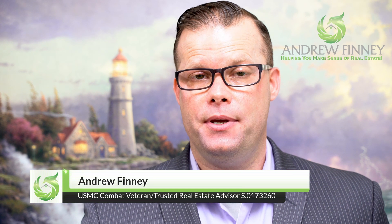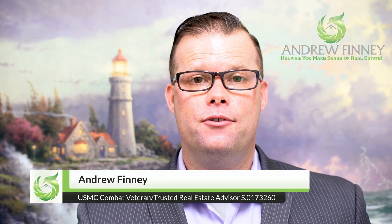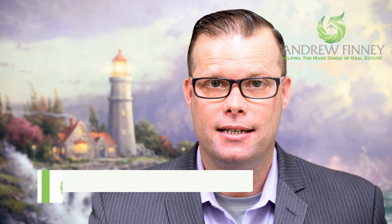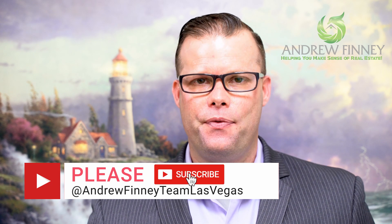My name is Andrew Finney, and my passion is helping you make sense of real estate. If you need help finding a top agent near you, or if you simply want to drop me a line to say hello, my contact info is below. If you're new here, please go ahead and subscribe to this channel now and like this video.